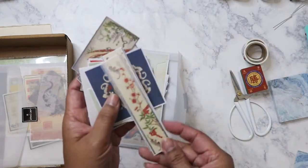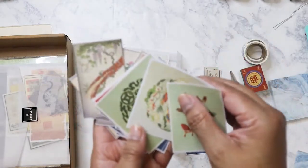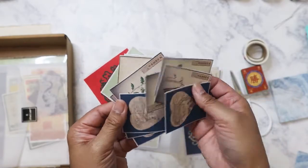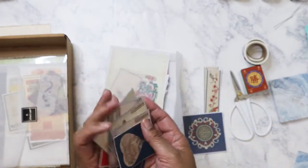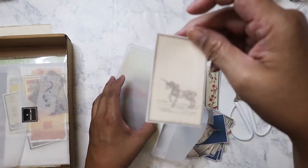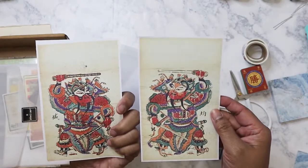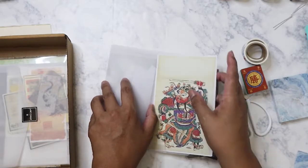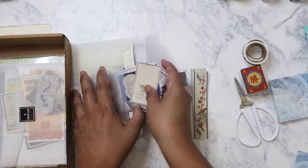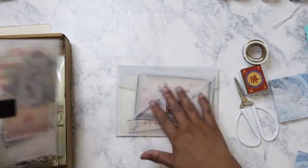We've got more florals — oh, these are all so beautiful. I can't wait to use these this weekend. Looks like that's another one with a unicorn, and then these two big ones here. Oh, look at that — front and back! This is a lot of ephemera, a lot of stickers. I love that I have plenty of choices.